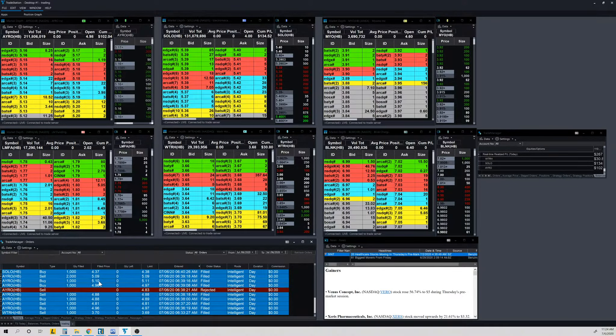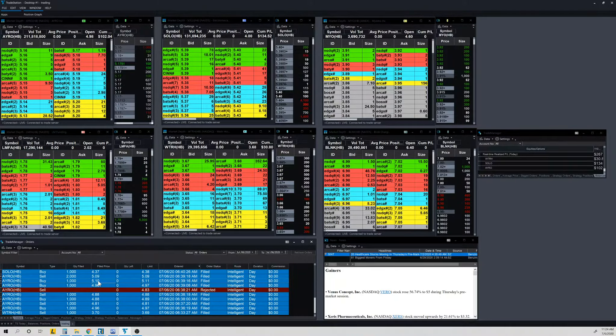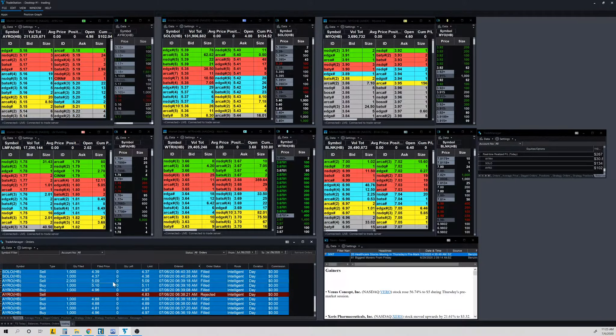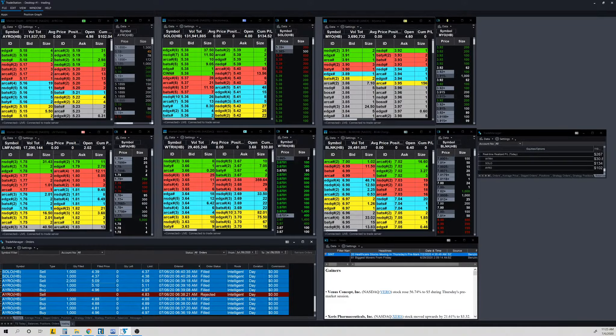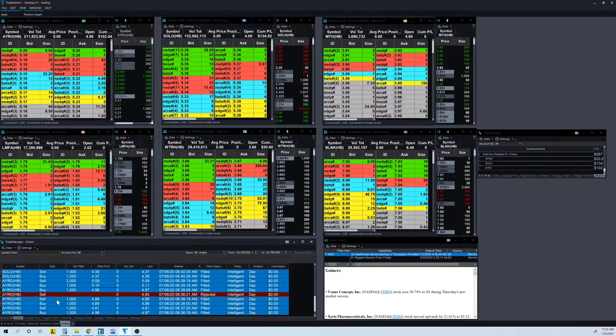Eventually I got in again at 4.96, got out at 5.10, then bought again at 5.10 and got out at 5.19. I got in again when I saw it coming up and trying again — the first time failed, but the second time it worked out. That was a good move.